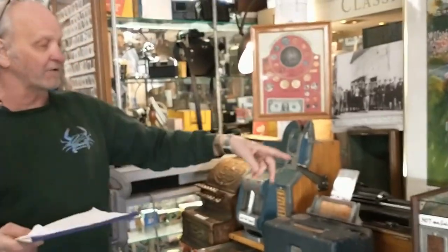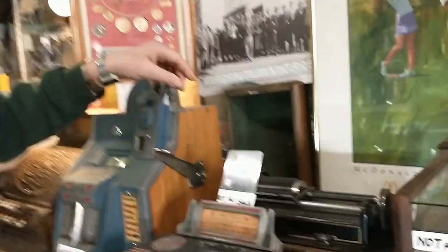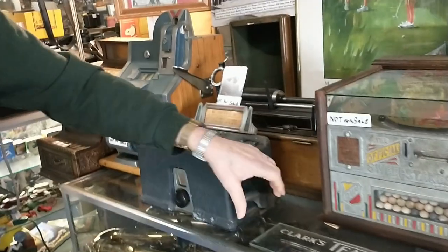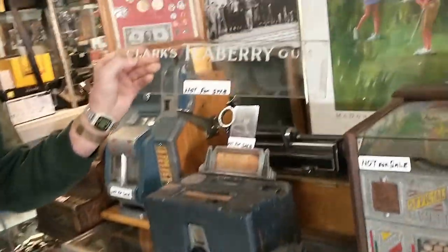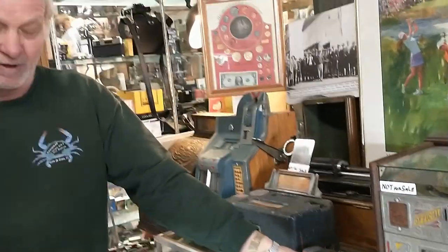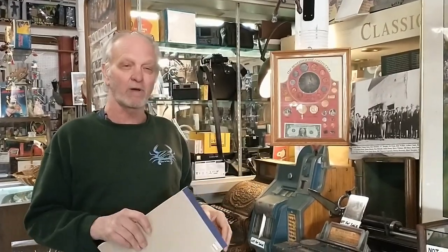In the back here there's an amberola — they probably listened to their music on it. It's the old one with the round record discs, called wax discs. Then there's this piece that was probably set on their counter — they sold Clark's Teaberry gum, and this was the advertising piece set on the counter for their gum.